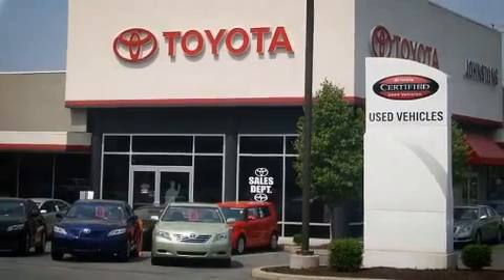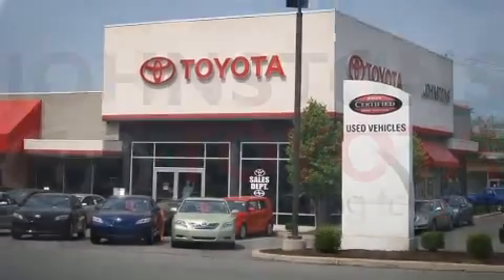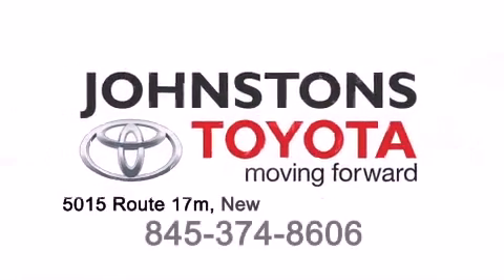Let's get started. I got my Toyota. A Johnson's Toyota. I got my Toyota. We know you've been in the car.